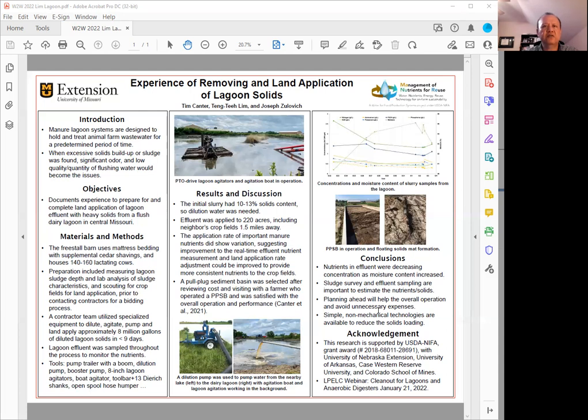Finally, some acknowledgement that the research was supported by a USDA NIFA program, along with some of the collaborators from University of Nebraska Extension, University of Arkansas, Case Western Reserve University, and also Colorado School of Mines. If you have any questions, feel free to reach out to me. You can reach me at limt@missouri.edu. Thank you.